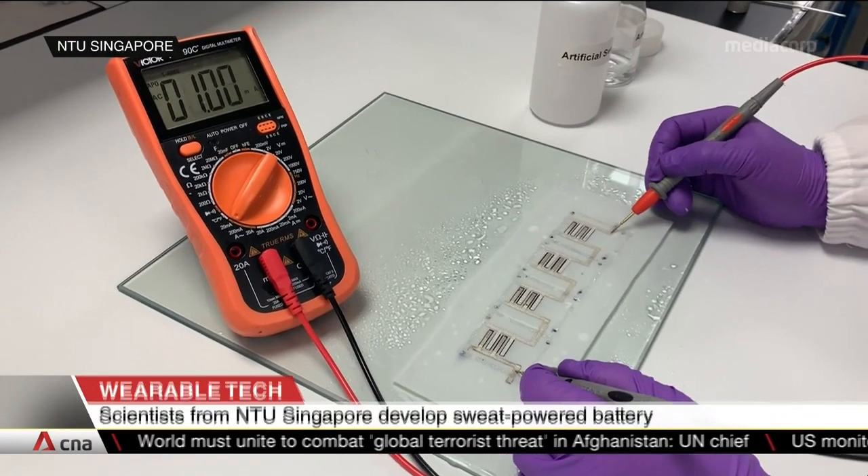For more insight on this, we're joined now by Professor Li Puisi from the NTU School of Materials Science and Engineering. Professor, who would have thought that sweat could power batteries? This boggles the imagination — how is it even possible?